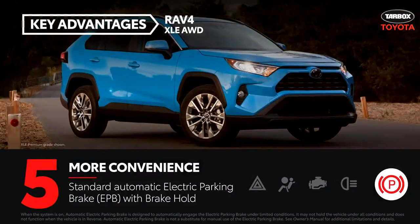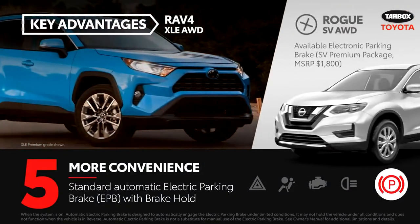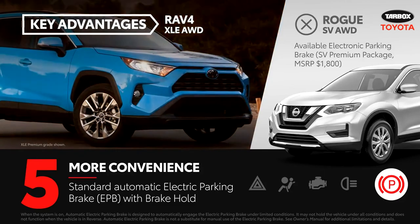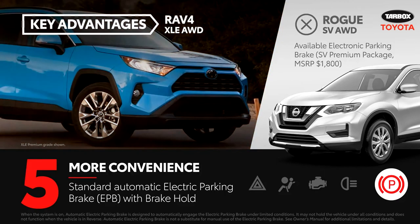An automatic electric parking brake with brake hold is standard equipment on the RAV4. The Rogue SV does offer an available electronic parking brake, but it requires adding the $1,800 SV premium package.